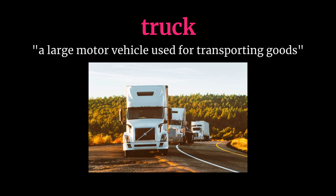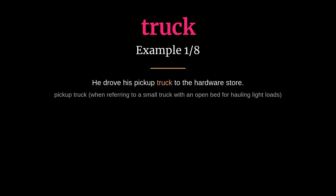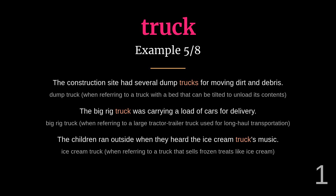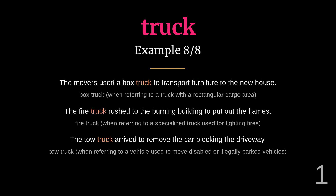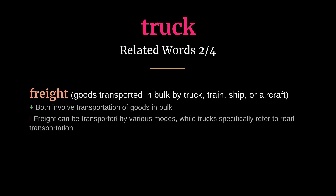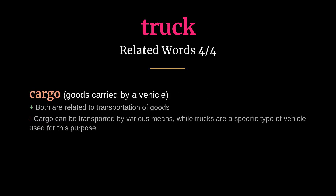Truck: meaning a large motor vehicle used for transporting goods and vehicles. He drove his pickup truck to the hardware store. The delivery truck dropped off a package at our house. Related words: haulage, freight, vehicle, cargo.